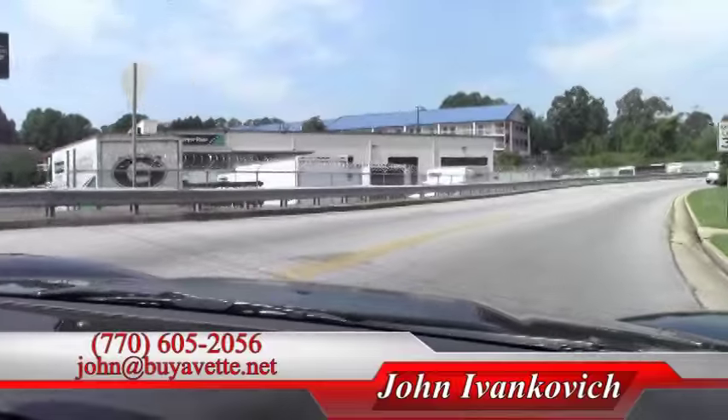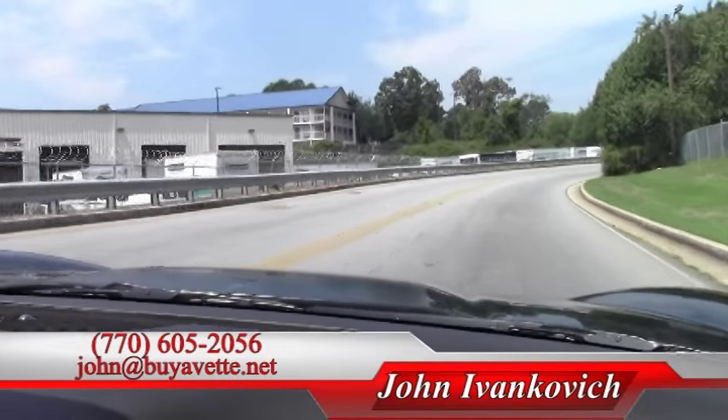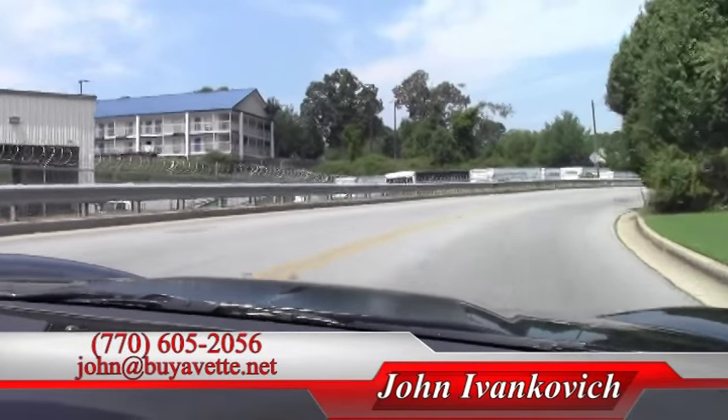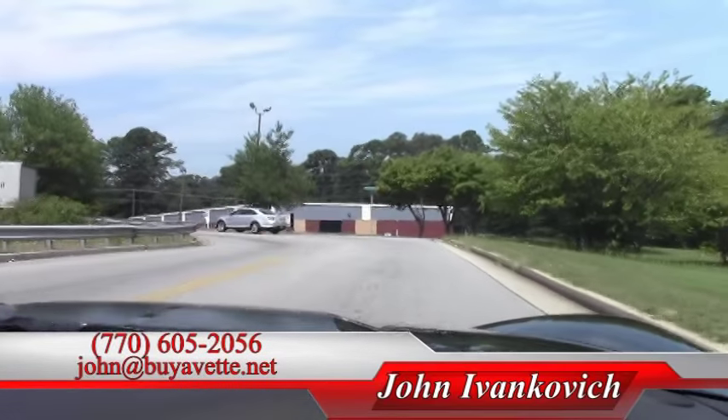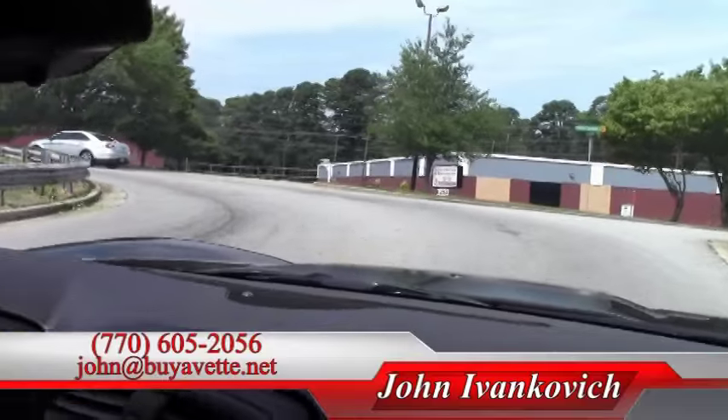If there are any questions about this or any of our hundreds of Corvettes we have in stock, give me a call at 770-605-2056 or john@buyavet.net. We look forward to seeing you out on the road.